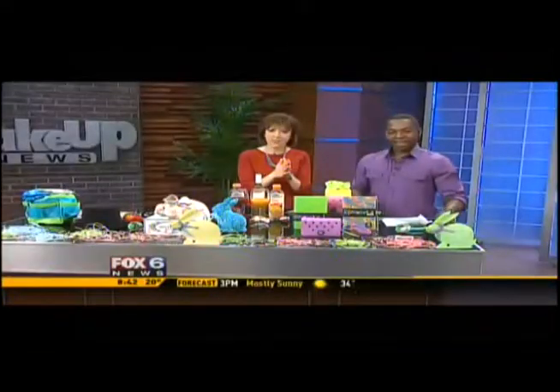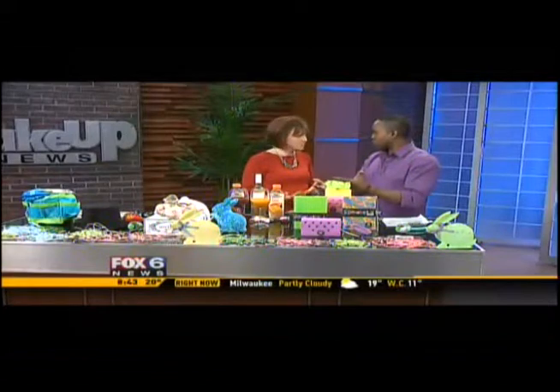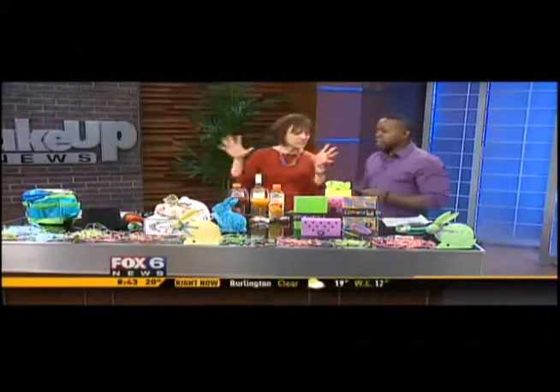Easter is coming up a week from Sunday. Travel and lifestyle expert James Duke is here with some advice for helping the Easter Bunny. He called me and said, can you go down to Fox 6 and show some people what they have to look forward to — some ideas for spring. I love the table, it just says spring.